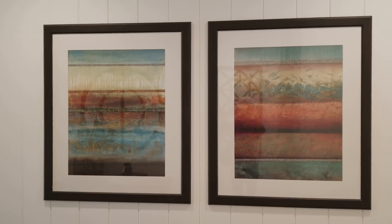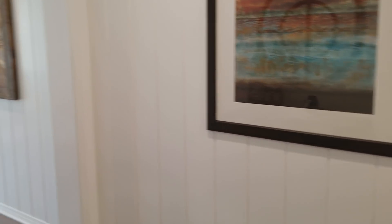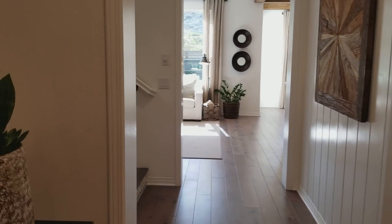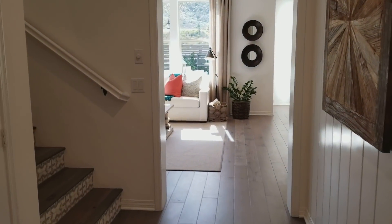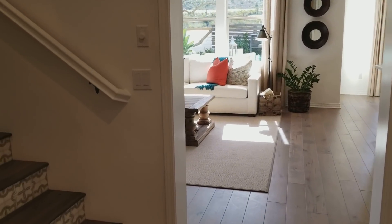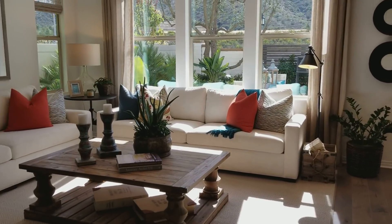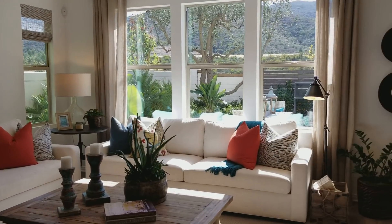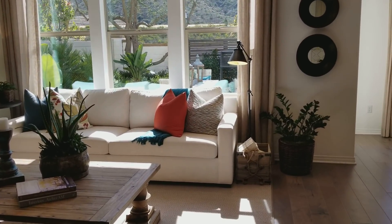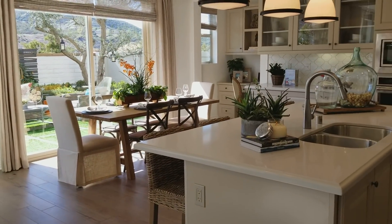One of the things they do in these models is they use not a lot of pictures, but big ones. Really big — everything is big. This room is absolutely gorgeous.